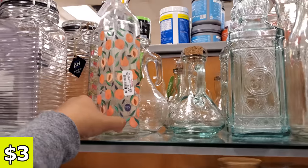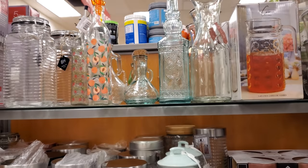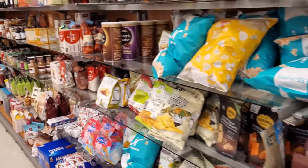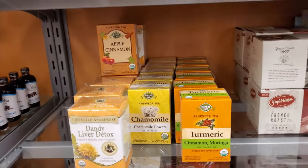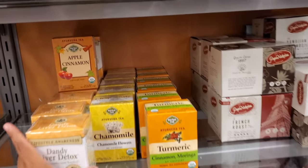Did we see the peach one the last time I was here? $3. Looks like most of those oil and vinegar bottles I shared are gone. I just want to let you guys know — you know how they're always advertising their credit card and stuff? Just be careful because they do have to check if you qualify, so that's going to be a pull on your credit.